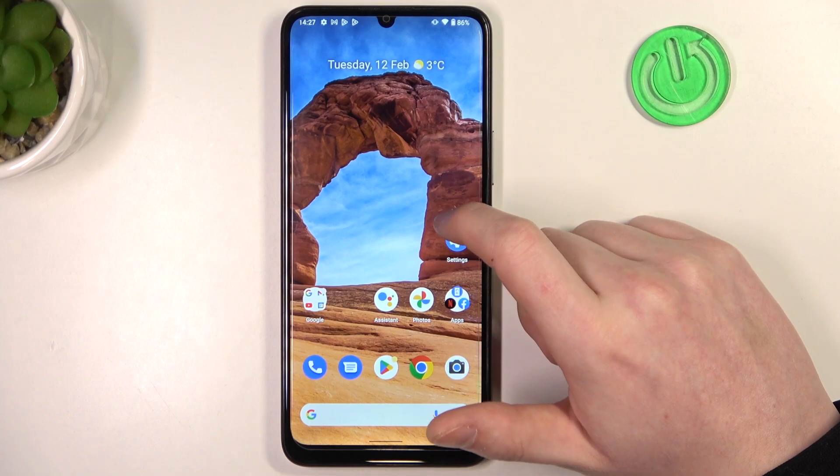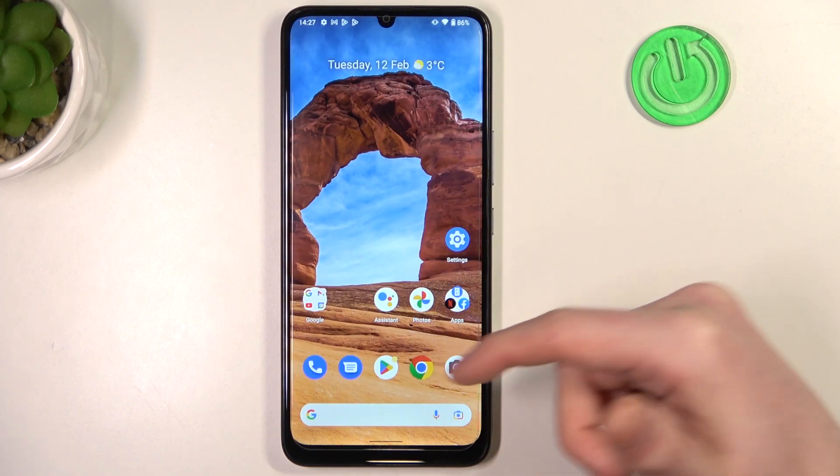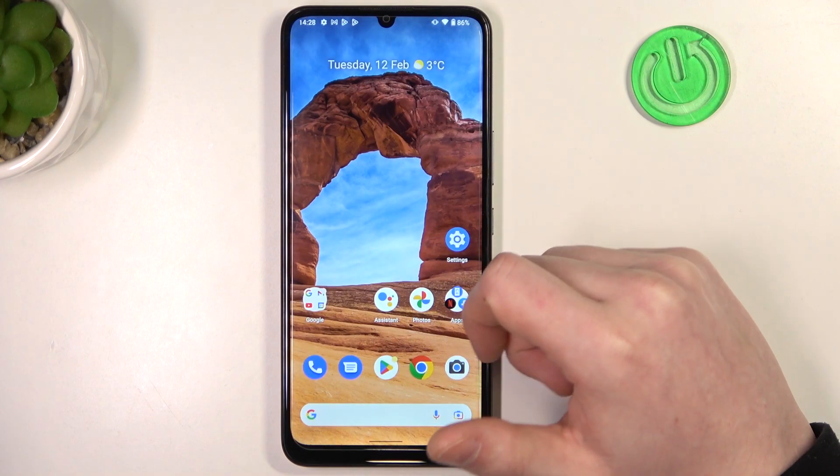Hello, in this video I'm going to show you how to fix the problem when you have a stable internet connection but you cannot use Google Chrome or Google Play Store on Nokia C31.